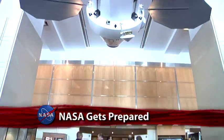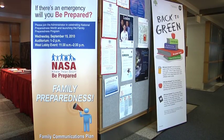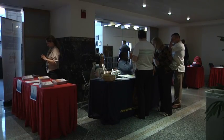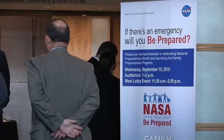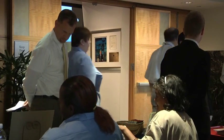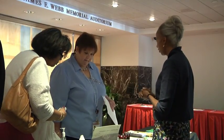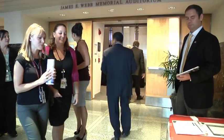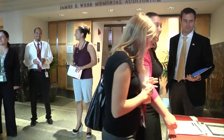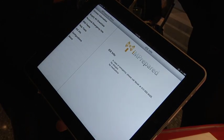September is National Preparedness Month, and in keeping with that theme, NASA Headquarters hosted a special event to provide information on how employees can protect themselves, their homes and their pets in the case of an emergency. Members from the agency's employee assistance and family preparedness programs were on hand, and representatives from external organizations like the Red Cross, the Humane Society and the D.C. Fire Department also lent their support to the day's activities.